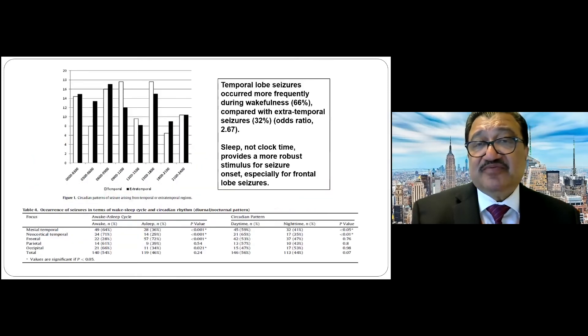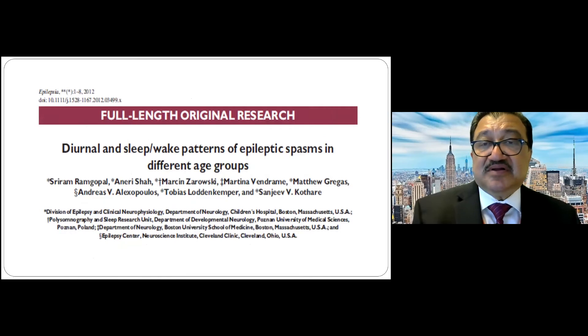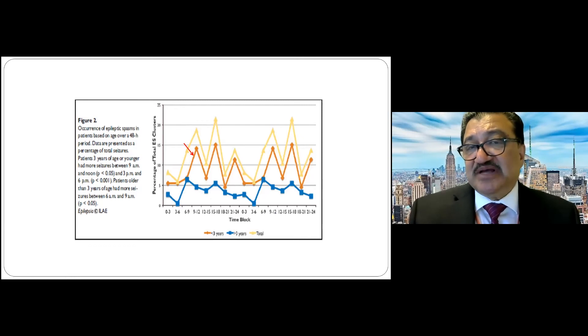In lesional epilepsy, temporal lobe seizures occur more frequently during wakefulness, while extratemporal seizures are more sleep-related. For frontal lobe seizures, sleep — not clock time — is the more robust driver, because seizures can occur not only at night but also during daytime naps. For epileptic spasms, those under three years cluster between 9 a.m. and noon, while those above three years cluster between 6–9 a.m., showing that as infantile spasms evolve into LGS their timing shifts and they should be classified differentially.